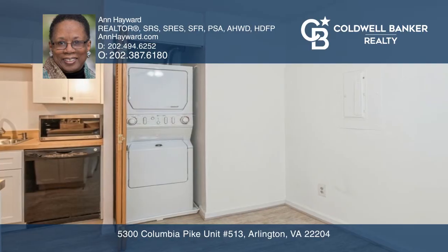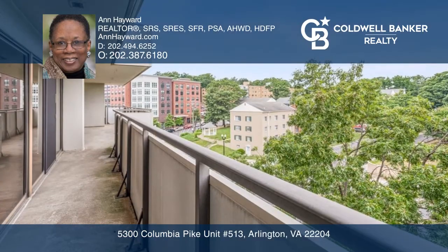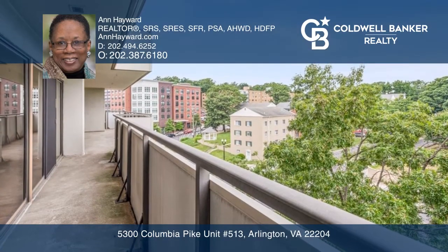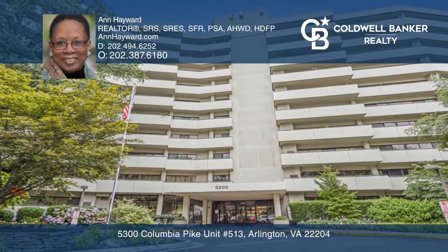Freshly painted with hardwood floors in the living, dining, foyer, and bedrooms. View the outside scenery from the unit-length balcony. Make yourself at home by scheduling a tour with Ann Hayward.